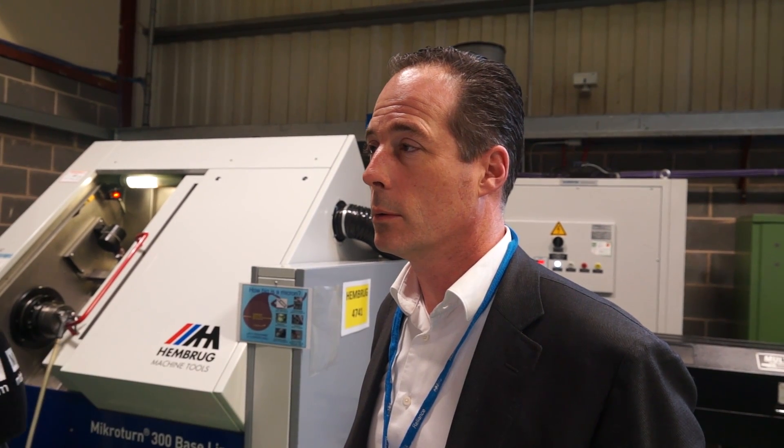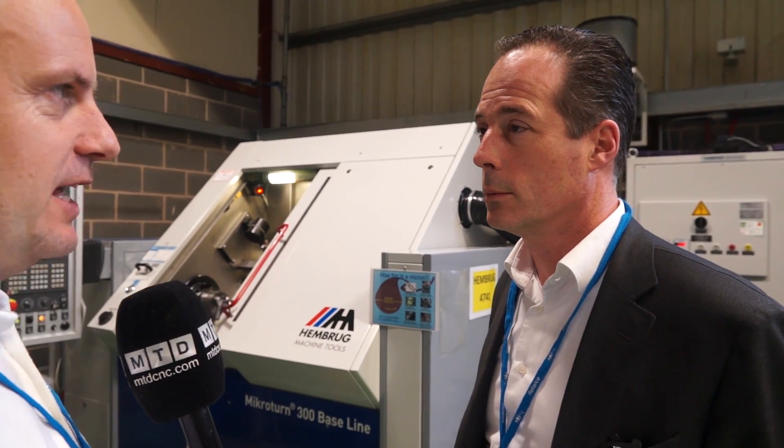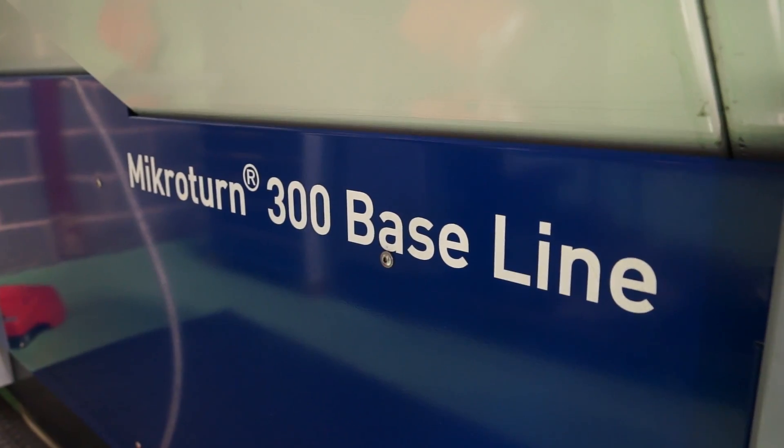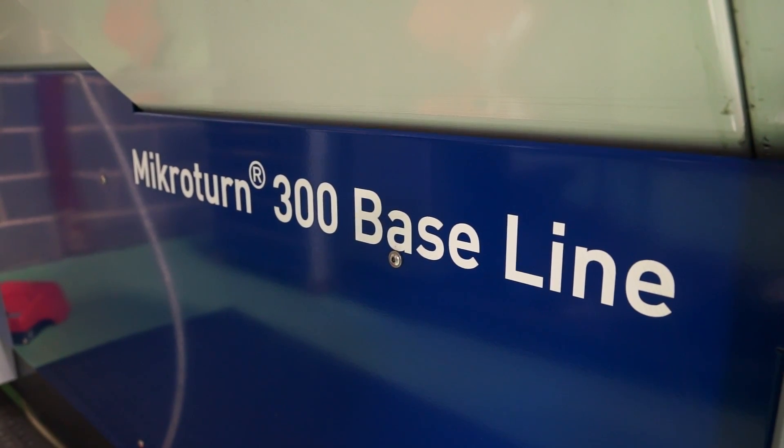If you were to look at the top 100 machine tools turning centers for accuracy and precision, would this be in the top 10, top 5, top 2? I was hoping top 2 or 3, yes. But you really are that elite in terms of what you can deliver? Absolutely.